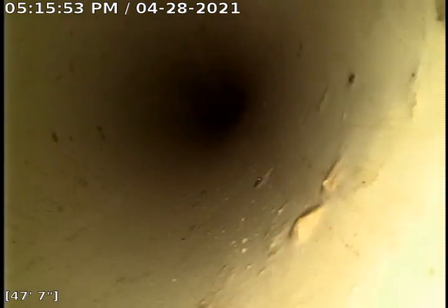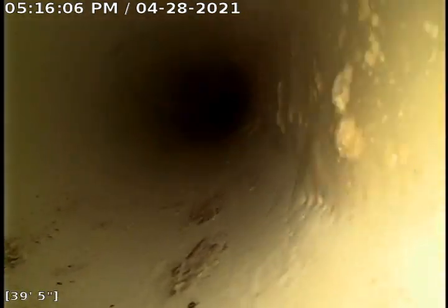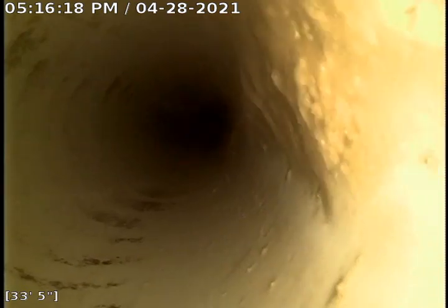They need to clear the trap. So as we're pulling this out, there's a bunch of grease on the camera, which wasn't there when we first started cutting.